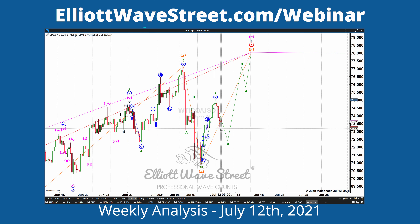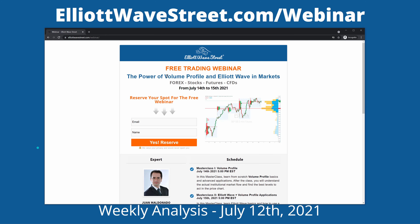Fantastic traders, if you'd like to learn more about our systems, Elliott Wave, and Volume Profile, please visit elliottwave street.com/webinar. I'm hosting a free webinar this week covering Volume Profile from scratch — it's a powerful tool and you won't see these techniques taught this way anywhere else. You'll receive the recording if you can't attend. It's going to be a Zoom webinar. You're going to learn a lot about how to use these great tools. Have a fantastic trading week — see you soon, take care, bye bye.